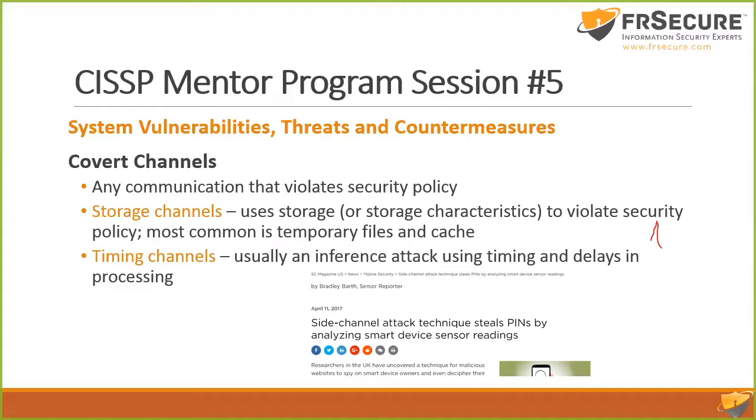Timing channels and inference attacks — an inference attack is gathering enough valid information to infer what's going on with the system. Here's a current example: a newly announced attack uses the sensor in your phone and how you tilt it to read what your PIN is. When you type your PIN you have a pattern to how you tilt, and it's 100% effective after about four tries. That's an example of a side-channel attack — you have to visit a website and download a JavaScript to execute it.